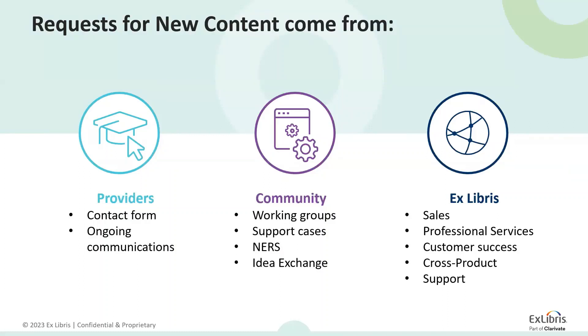Requests for new content come from three main sources. Providers reach out to us via a contact form on our website or through ongoing communication they have established with the provider relations team. The community also lets us know about content gaps through working groups such as the content working group, the CZ management group, NURSE — the New Enhancement Request System through which IGLU and ALUNA members prioritize requests — and IdeaExchange, which is now the main source for new requests. Finally, another source for new content requests is internal ExLibris sources such as sales, professional service, customer success, cross product and support teams.